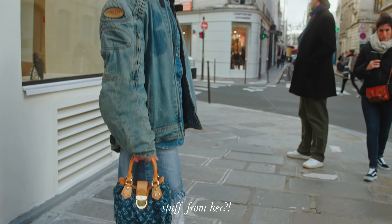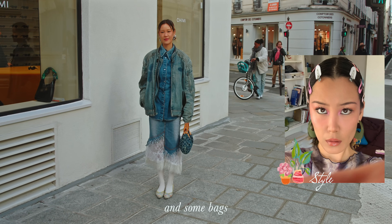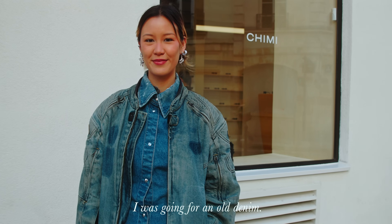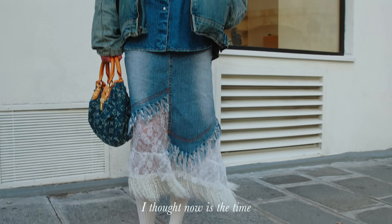I don't often pick stuff from her because we have very different styles, but I did like her jewelry when she was younger and some bags. Her clothes are not really my style. I was going for an all-denim look so I thought this bag was very suitable, and I hadn't worn it out since the summer, so I thought now is the time.